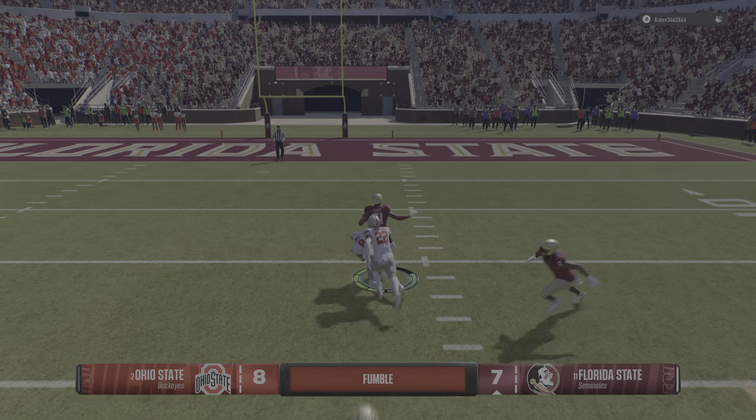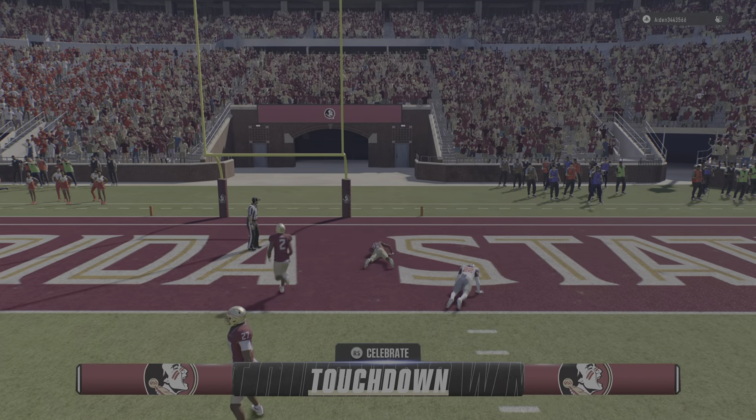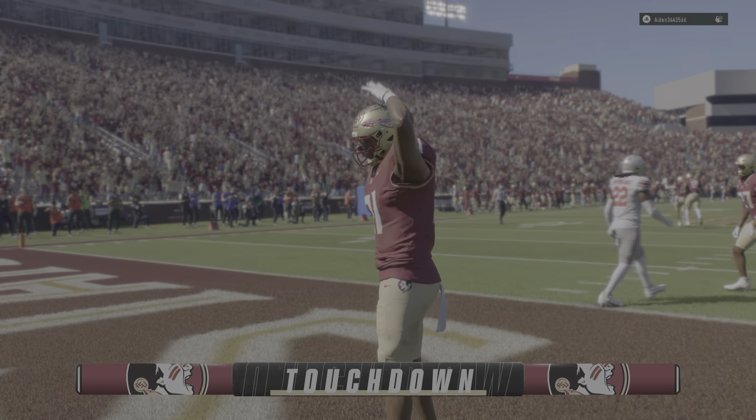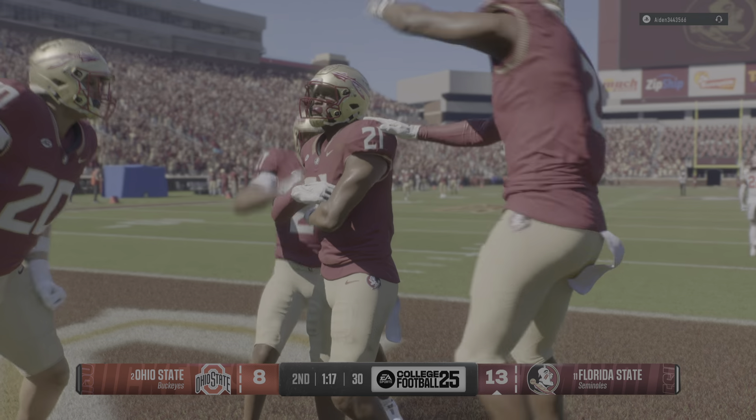And now the ball is knocked free — and they will score, touchdown Seminole! Number 21 with the return for the score.